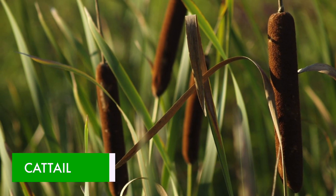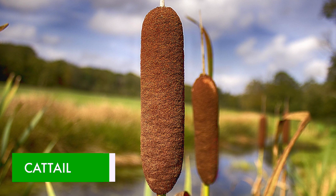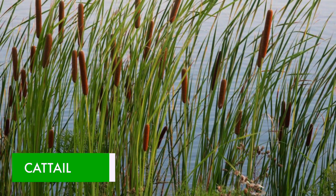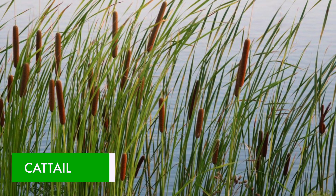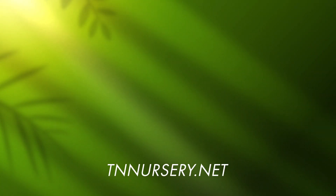Cattails are a classic sight in your mind when you picture a lake or pond. You may think of the sound of bullfrogs emitting from the cattails. They provide that woodsy, country feeling. There are two main types of cattails in the United States.